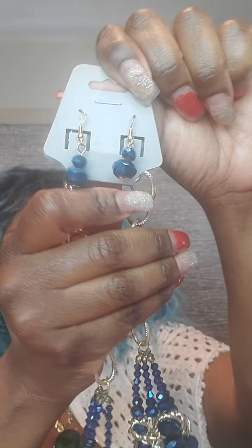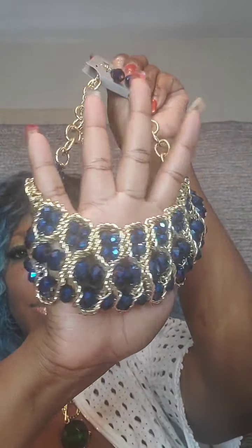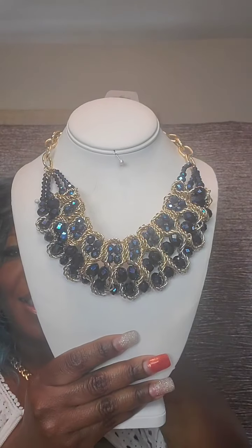The next is a gorgeous iridescent blue and gold set with hookback earrings in iridescent blue. Thick chain with an extender, falling down to a gorgeous basket weave with gold and iridescent blue going all around. Very gorgeous. This one is $25. Just say 'blue.'